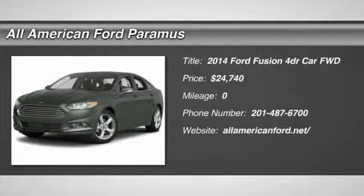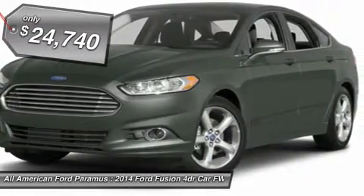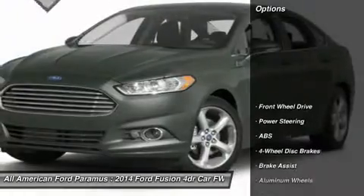The 2014 Fusion. You can have both impressive power and great economy in a Fusion, and it is priced below $25,000. Here are some of this vehicle's great options.